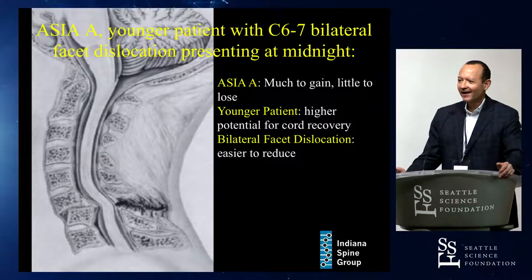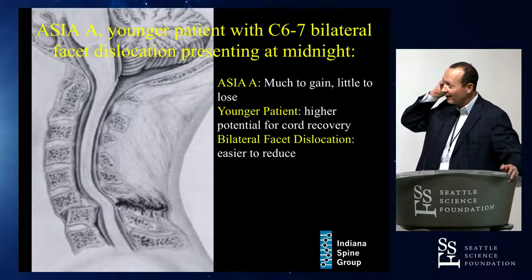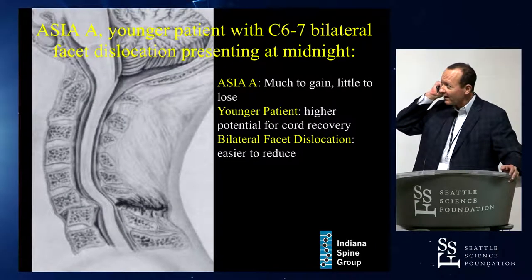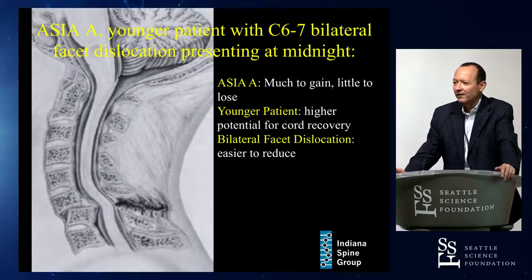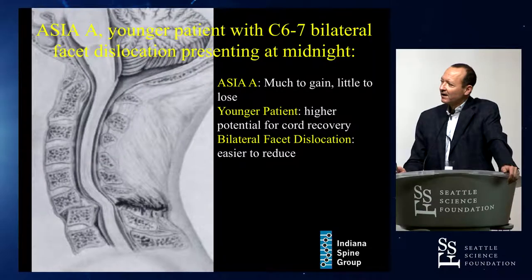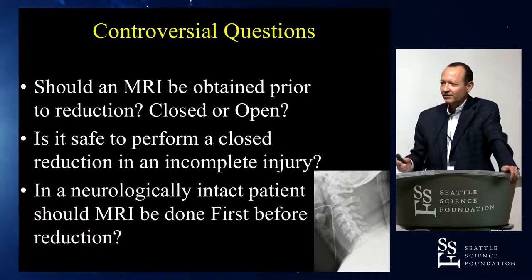In a complete injury, you've got a lot to gain and nothing to lose. A younger patient has a very high chance of cord recovery if you do reduce their spine. With a bilateral facet dislocation, they're actually easier to reduce closed than a unilateral facet dislocation. So reduce first — don't even think about getting an MRI scan.